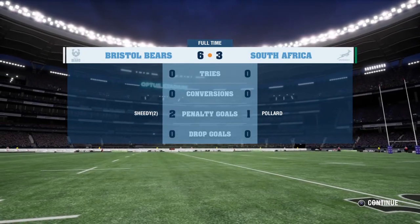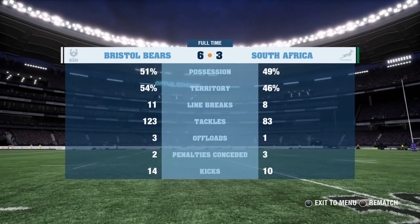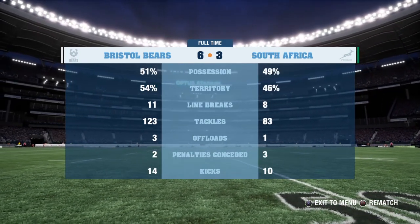The Bears get the win — the Bears victorious here. What an impressive match it was.